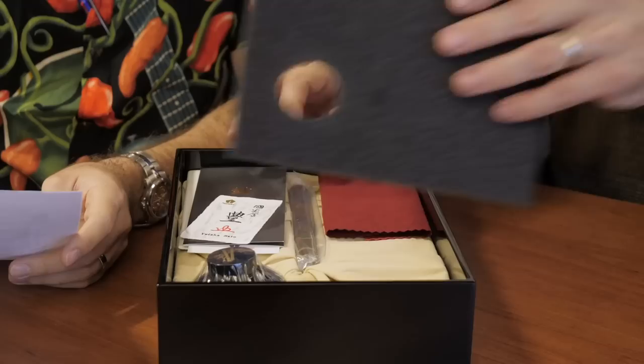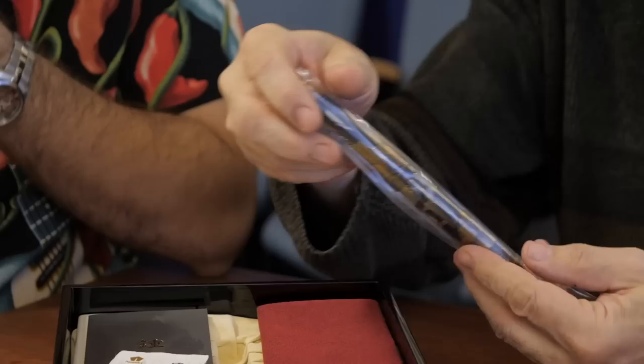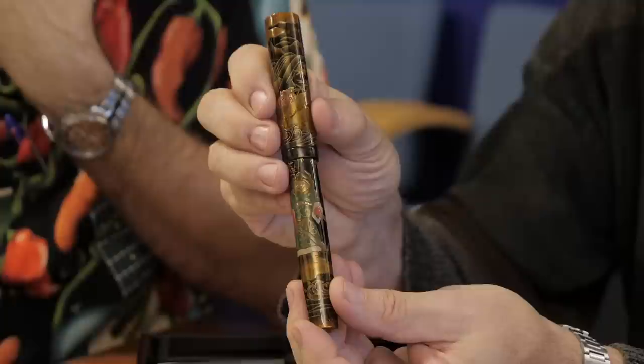I'm going to channel your Namiki experience here, because we have three pretty incredible pens to show. One of them is the new Emperor Shoki, which is a limited edition that comes in its own box. Shoki is a legendary Chinese mythological figure reputed to possess talismanic powers. This is on the Emperor model pen, which is enormous — essentially a canvas for makie artwork. The Emperor comes in a rounded top and flat top; this is the flat top, with no clip so they could have an uninterrupted picture on the pen body.